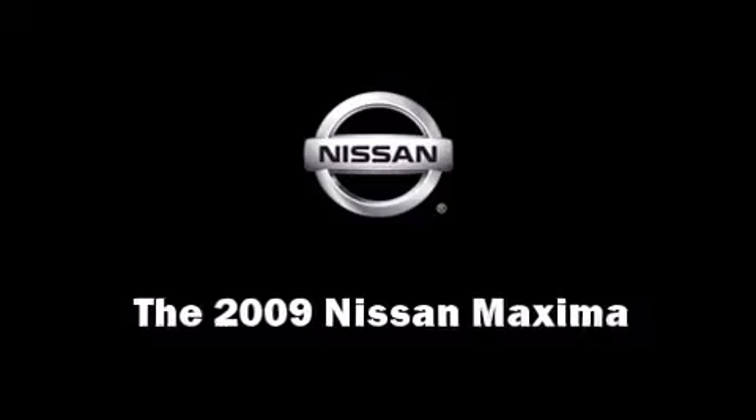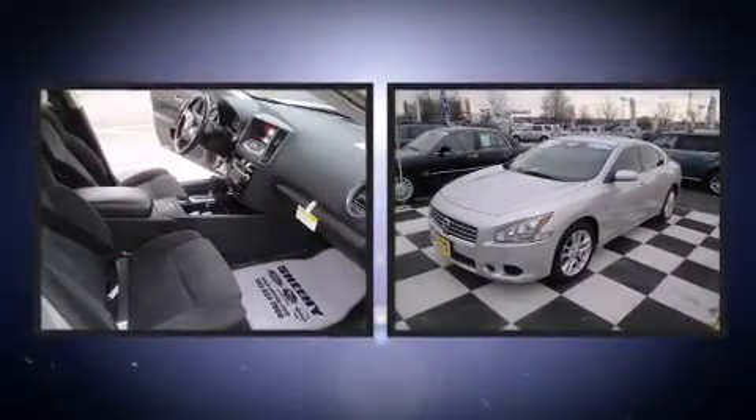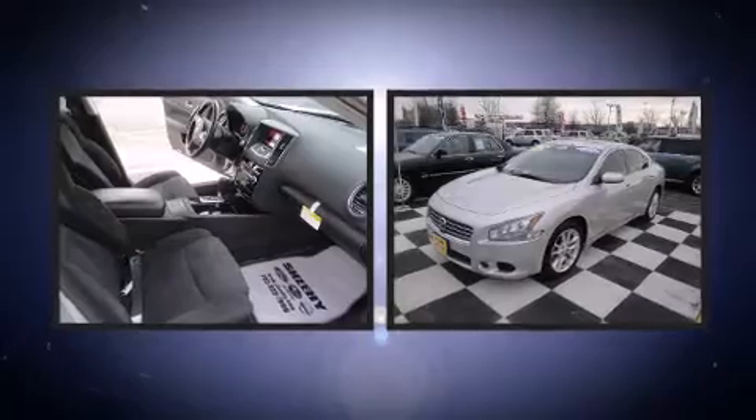The 2009 Nissan Maxima. With fewer than 35,000 miles on the odometer, this four-door sedan prioritizes comfort, safety, and convenience.